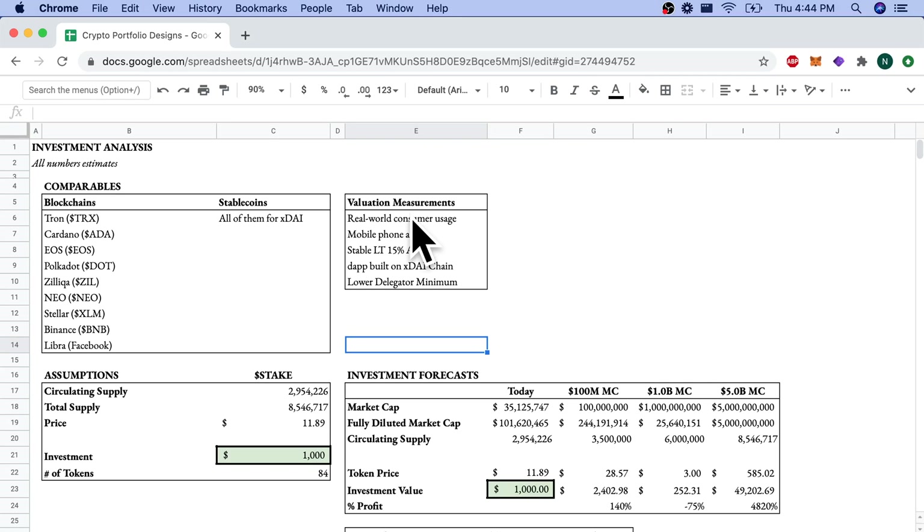Our comparables are certainly other blockchains — I want dApps to build on XDAI instead of or as well as other blockchains. And for XDAI the stablecoin, you have to compare it to all other stablecoins for usage statistics. Valuation measurements I want to see: real-world consumer usage like the tests at ETH Denver and ETH Boston, a mobile phone app so people can use XDAI at stores, a stable long-term 15% APY for staking, more dApps built on the chain, and a lower delegator minimum so retail investors can benefit from staking equally.